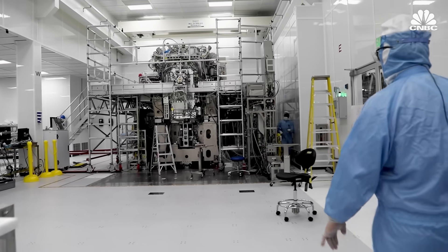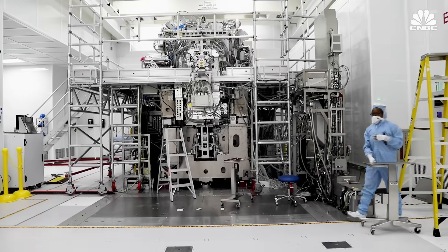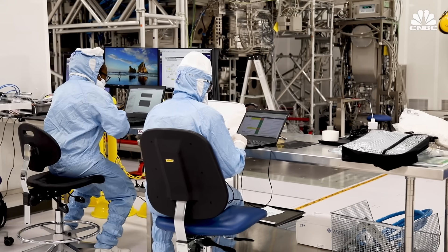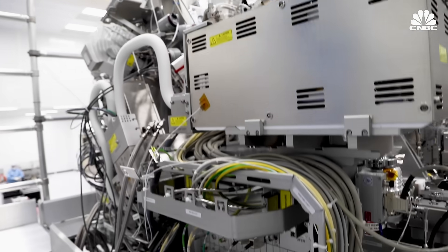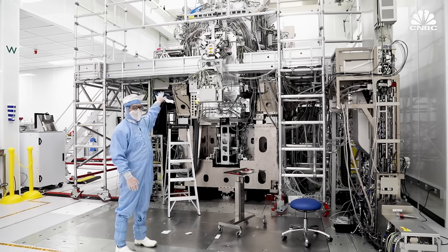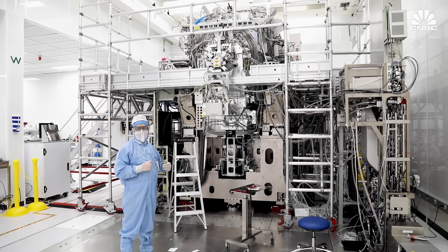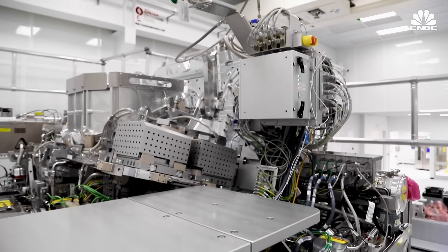And then there's the question of whether demand for the most advanced chips will remain high enough to support continued development of ASML's next-generation EUV machine: HI-NA. This is the machine Intel announced it'll have first by 2025, and ASML has already sold four other units. This is the EXE 5000 — what we'll be testing for HI-NA — and this will be what makes our next generations even better.